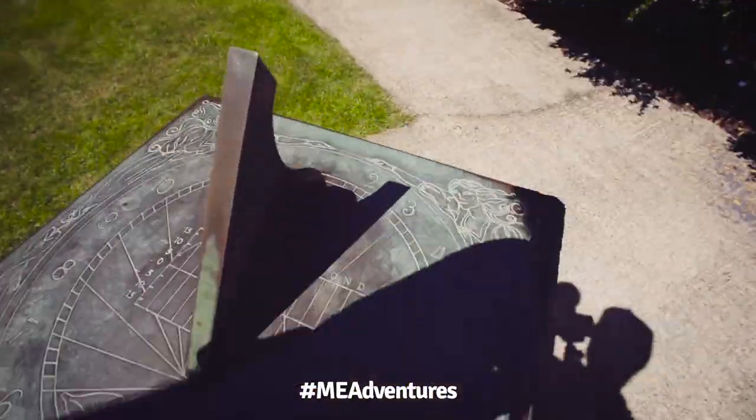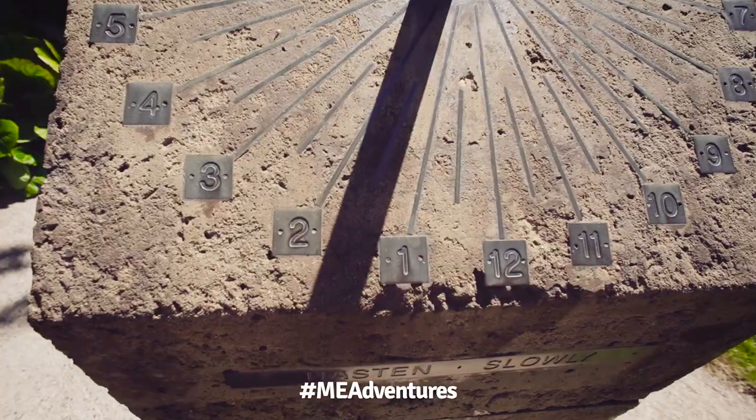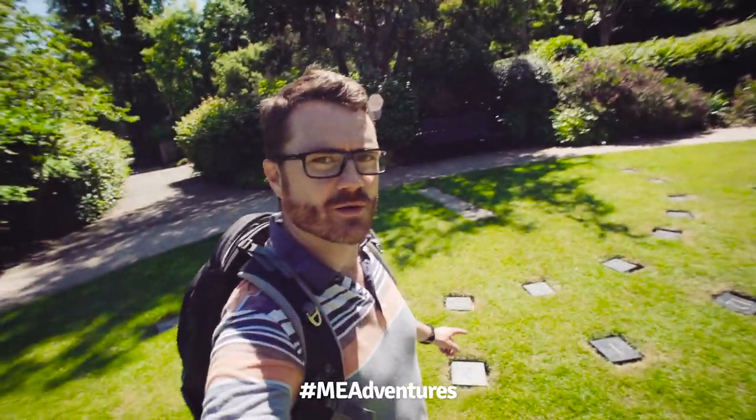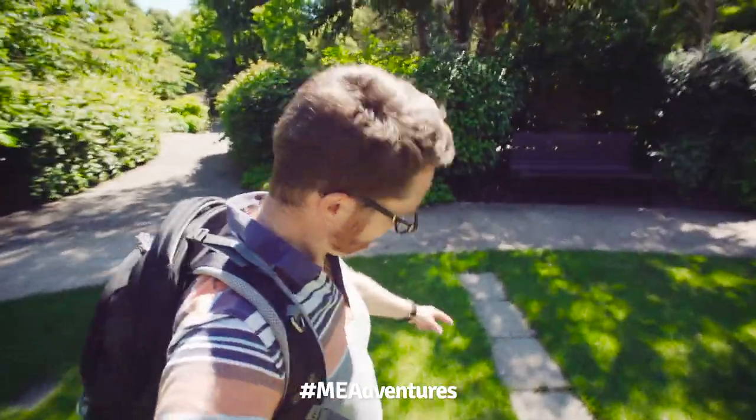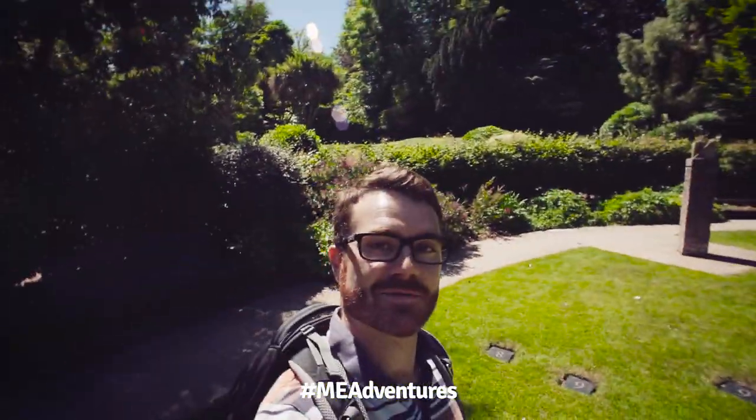This one is accurate — half two! This one's off, I think it's half one. This one here is quite cool because you become the hour hand. There are slabs for different months of the year, so if I stand on July... that's pretty cool.